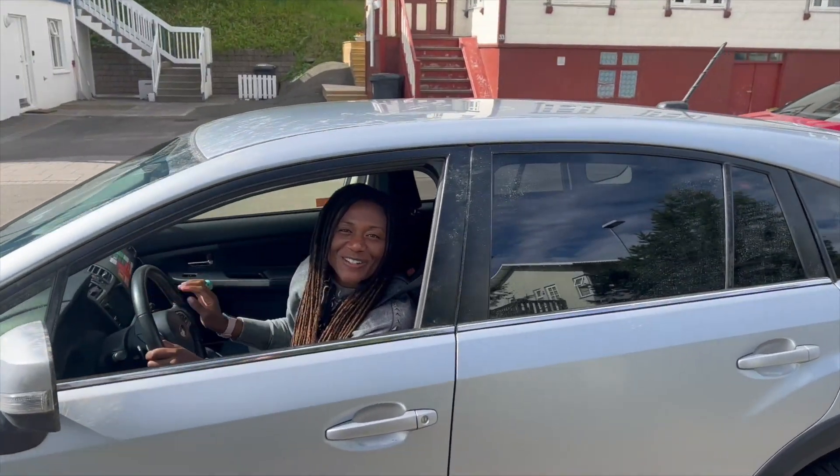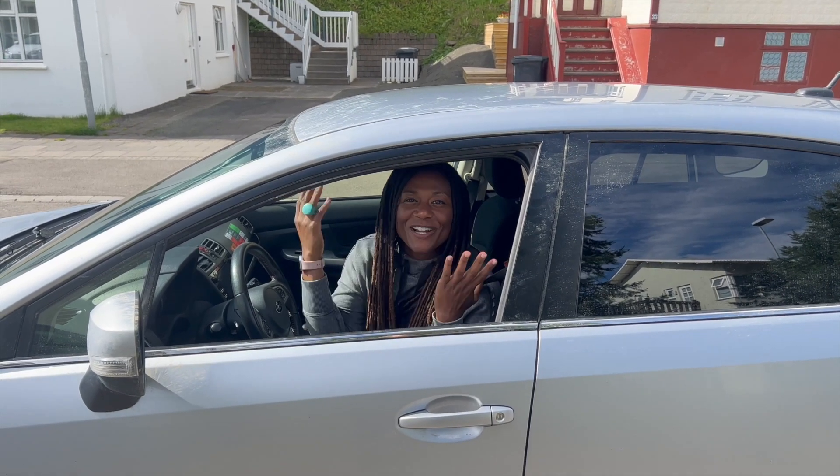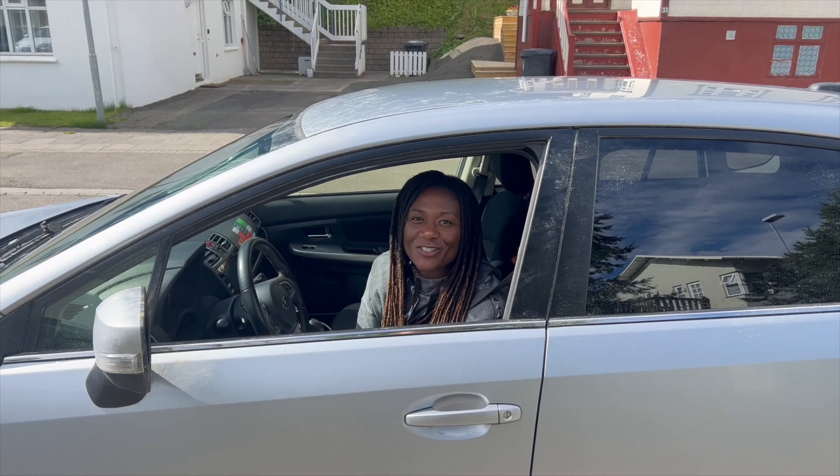Hey everyone! Welcome to All Things Iceland. It's Jules and we're in the north, which I'm so excited about. I love this part of the country.